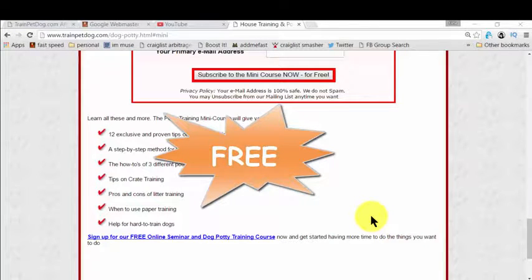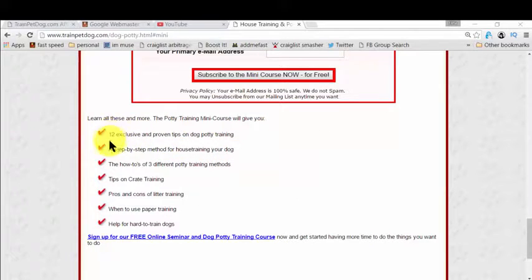The best part is it's completely free. In this free mini course, you get all the steps you need to learn for house training your dog — and it could be your puppy or an adult dog; it's fantastic for all. You also get exclusive and proven tips on dog potty training, and there is so much more. It's fantastic, mind-blowing, and completely free.